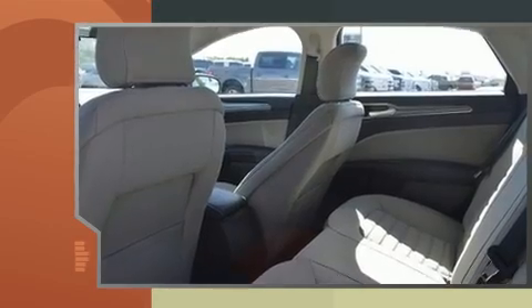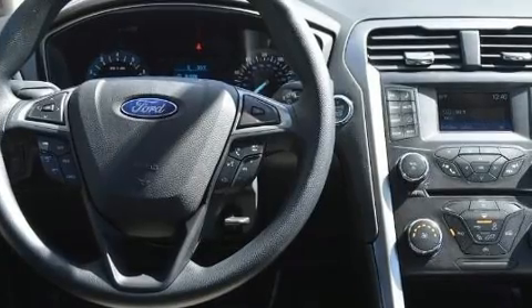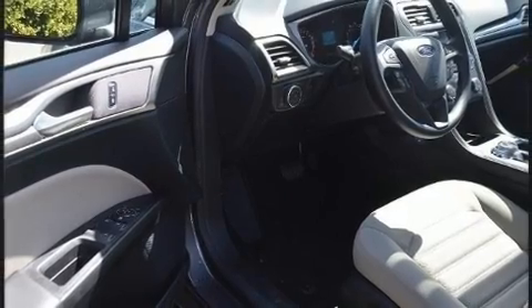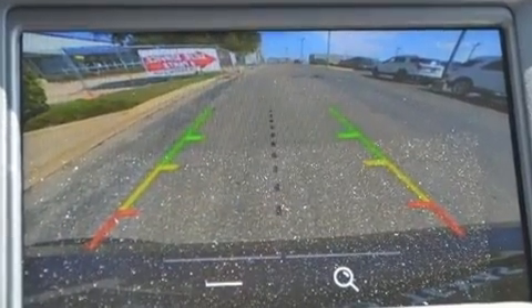Features include adjustable headrests in all seating positions, remote keyless entry, power windows with one-touch functionality, and front and rear reading lights. Enjoy your favorite music via the stereo system, which includes a CD player with MP3 capability, steering wheel mounted audio controls, and four well-positioned speakers.